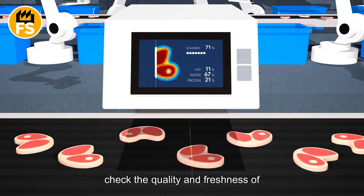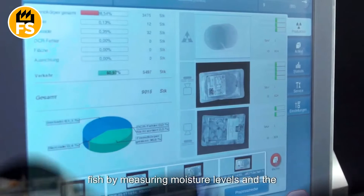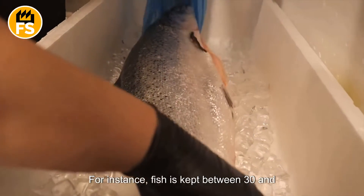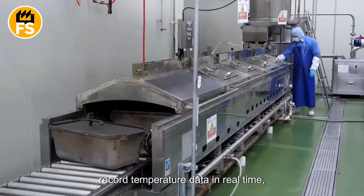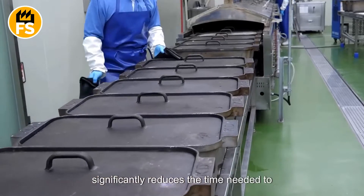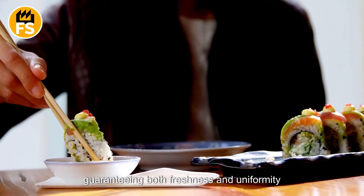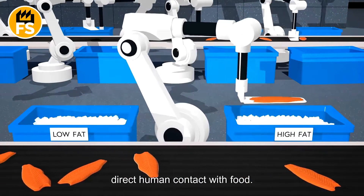Infrared and optical scanners are used to check the quality and freshness of ingredients. These scanners can assess the freshness of fish by measuring moisture levels and the color of the flesh, helping to identify substandard products before they reach the production line. All ingredients are stored at optimal temperatures — fish is kept between 28 and 30 degrees Fahrenheit. Automated refrigeration systems monitor and record temperature data in real-time. Thanks to these technologies, a large sushi facility can process up to 4,000 pounds of ingredients daily, cutting labor costs and improving sanitary conditions by minimizing direct human contact with food.